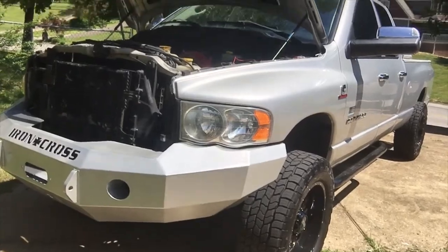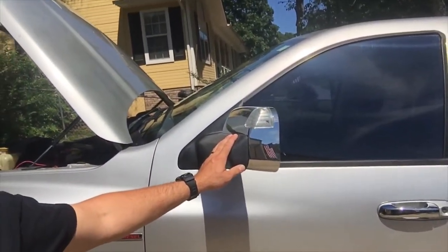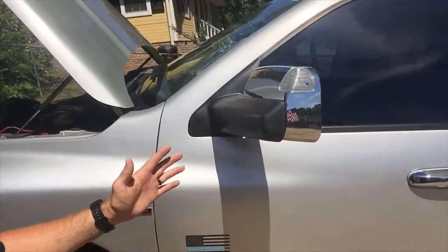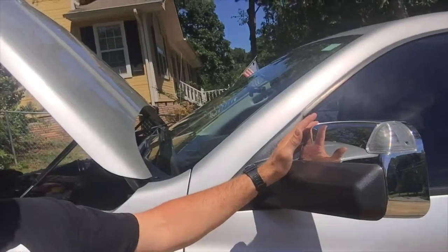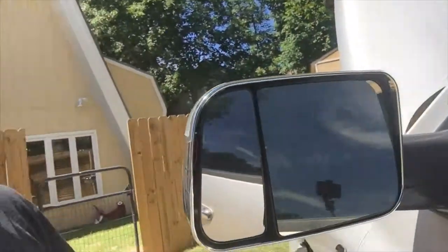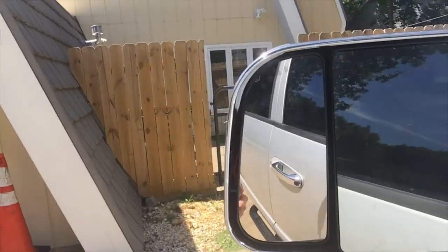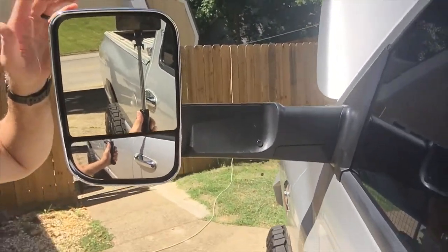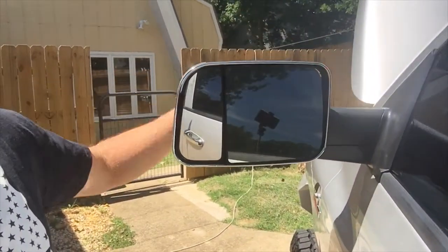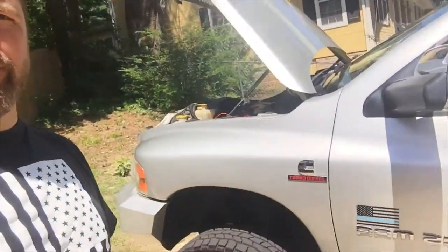It had the old classic style black flip-up tow mirrors — the typical third-gen mirrors. So I bought these eBay specials, they're cheap but they've got the blinker in them just like the fourth gen, with little reflective pieces you can see in the mirror. They still flip up, they're power heated, and they were about 150 bucks on eBay. They're not power folding like the fourth gen, but I never really need that since I only tow a 6x12 trailer occasionally.